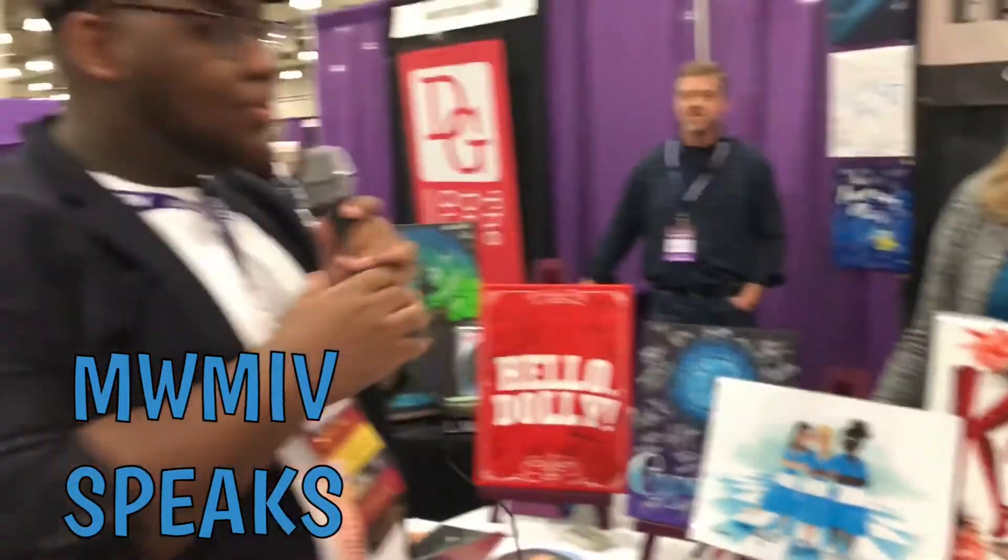All right guys, we're at the Custom Broadway booth right now, so can you tell us what's going on at the booth and all the things that are happening currently?